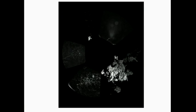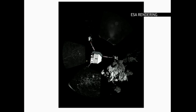Solar power is also an issue for the long-term success of the mission. The onboard battery power can last only 64 hours. Philae rests in an area that only receives one and a half hours of sunlight every 12 hours, but the spacecraft needs six to seven hours of sunlight to recharge the batteries.